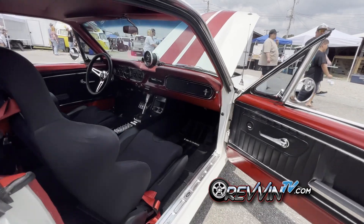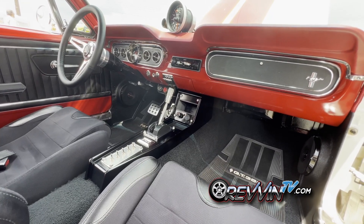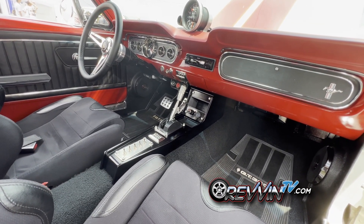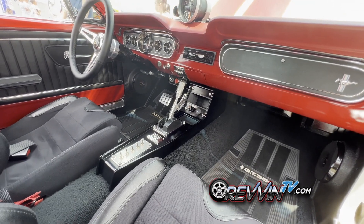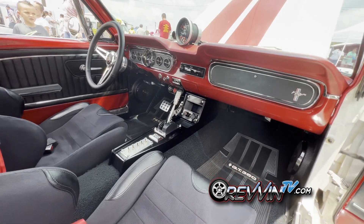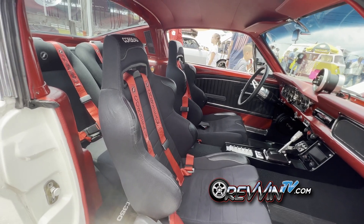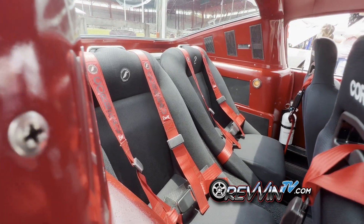Inside, he got tired of the original console and custom-made a new one. It's set up with a new Hurst shifter. The shift cover and cubby were designed in CAD and 3D printed by a friend. The seats are Corbeau three-point harness seats, and the rear seats are also in place in case you want to ride along.